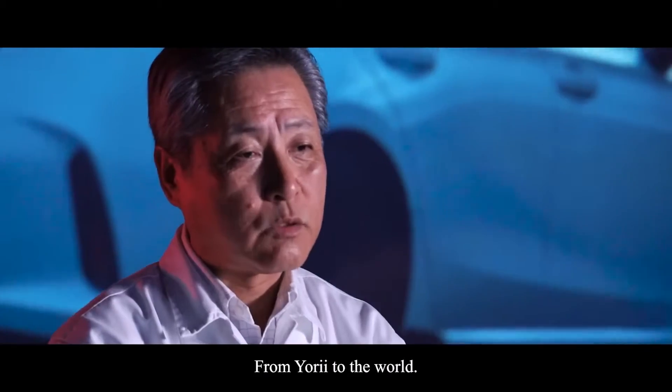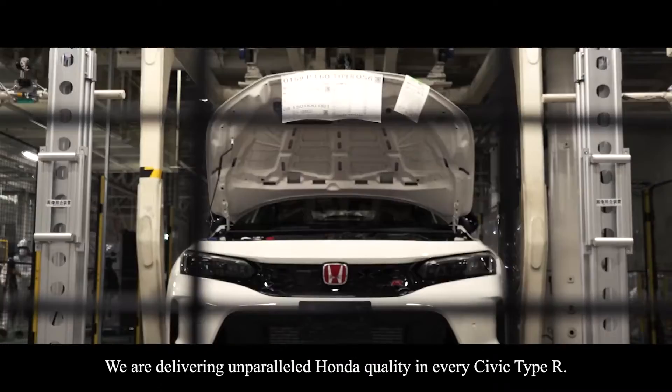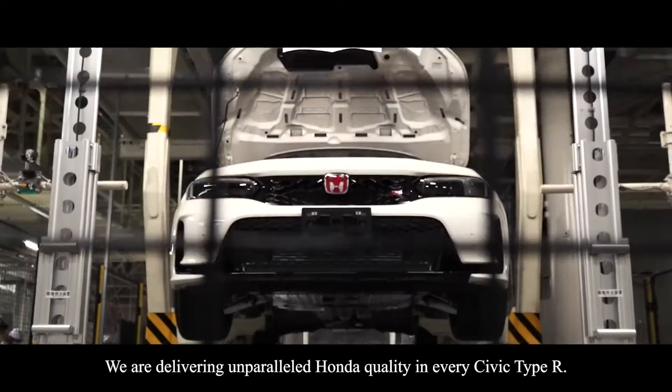From Yorii to the world, we are delivering unparalleled Honda quality in every Civic Type R.